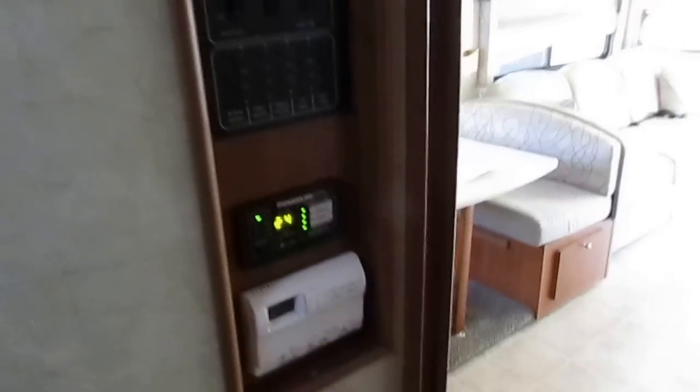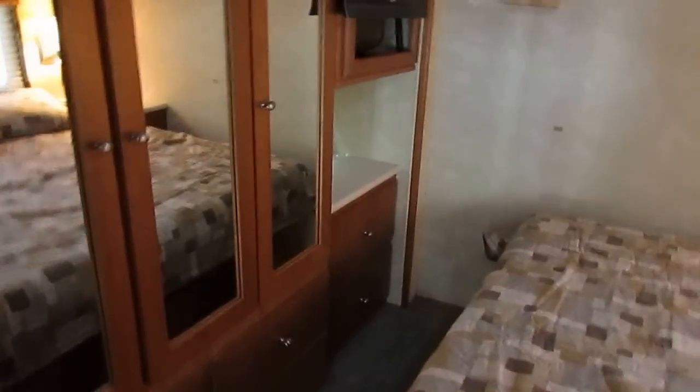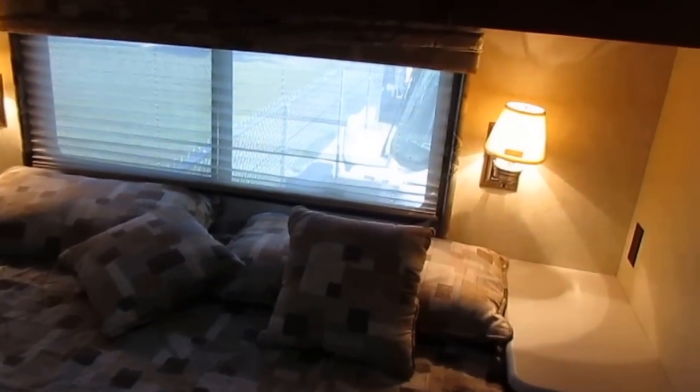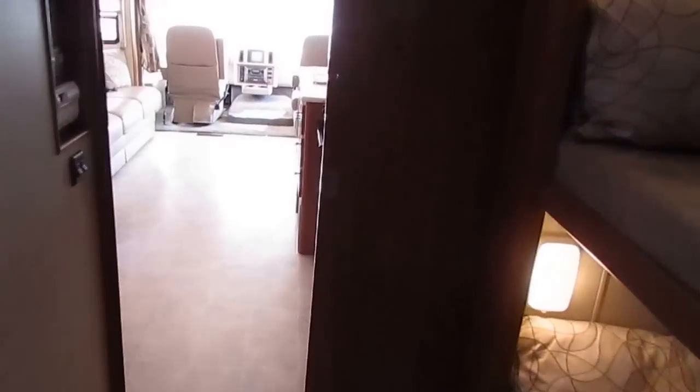Coleman Mach air conditioners. Nice motorhome, folks. It's $49,900 for this year model and the price — this thing is a great buy for someone. This is something you can afford to drive for a couple of years, and if your needs change, you can turn around and get your $49,900 back out of it. It's going to be worth this for the next year or two.